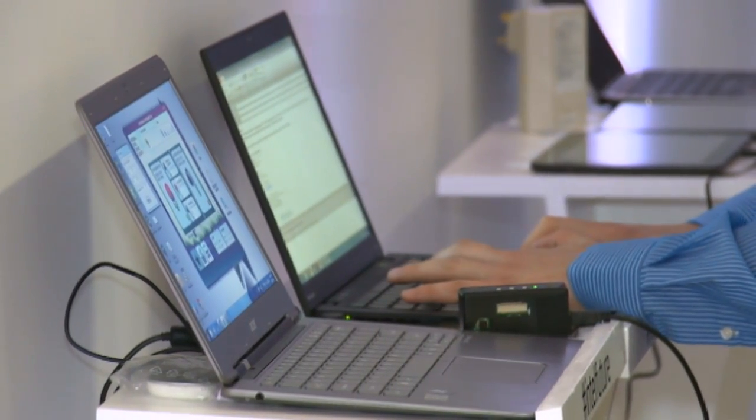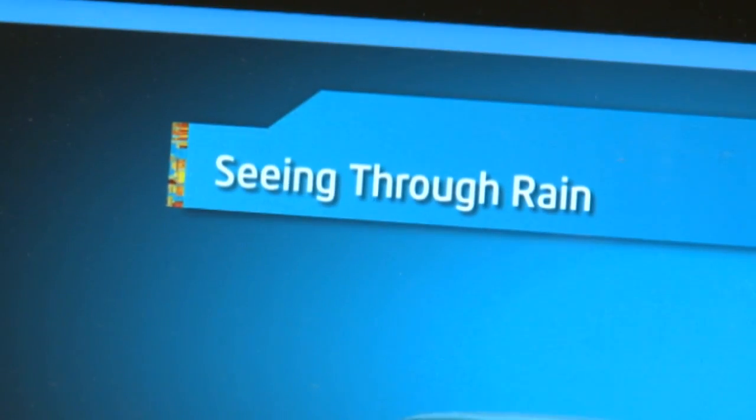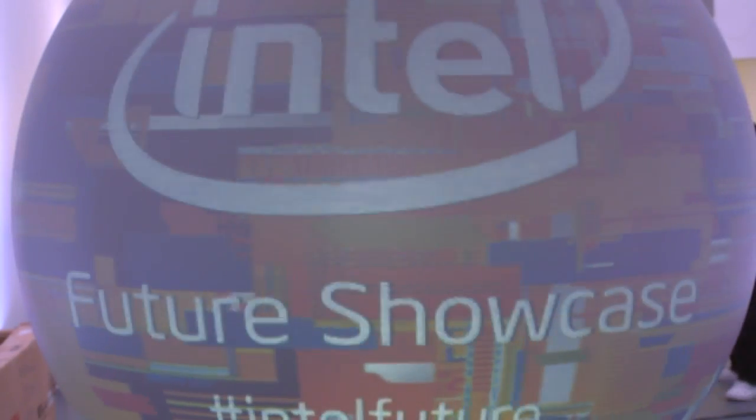And don't you just hate it when you can't see out of your windscreen when driving in torrential rain? Well, there might finally be a solution. What we're showing here is the seeing-through-rain technology. It's a joint research project with Intel Labs and Carnegie Mellon University. In this demonstration, what we're showing is a concept and a prototype headlight for an automobile that can literally see through the rain, with the goal of trying to eliminate those distracting streaks that occur when you're in a heavy rainstorm and you see the rain passing in front of your headlight and creating these reflective dots. So there we have it — all of the highlights from the Intel Future Showcase event. Whatever next.